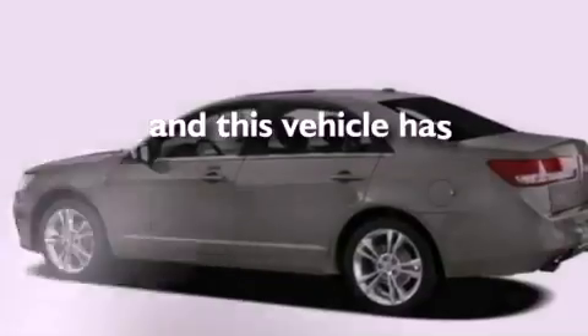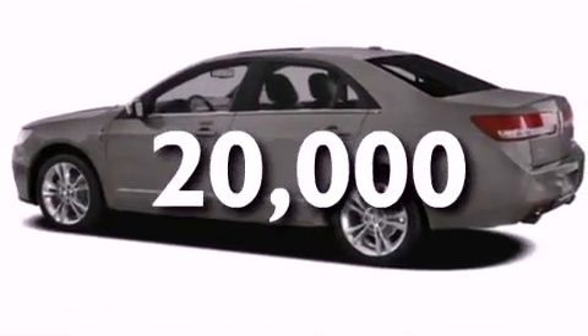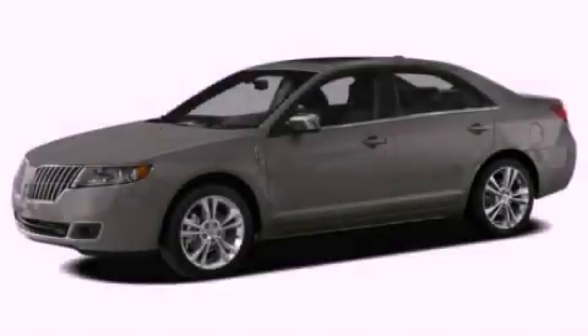And this vehicle has fewer than 21,000 miles on the odometer. Stop by today and test drive this automobile for yourself.